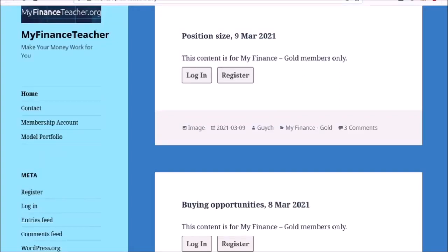Hello and welcome to myfinanceteacher.org. A couple of days ago, I got a question from a member at myfinanceteacher.org on where do I see crude oil. So let's have a look at crude oil today.